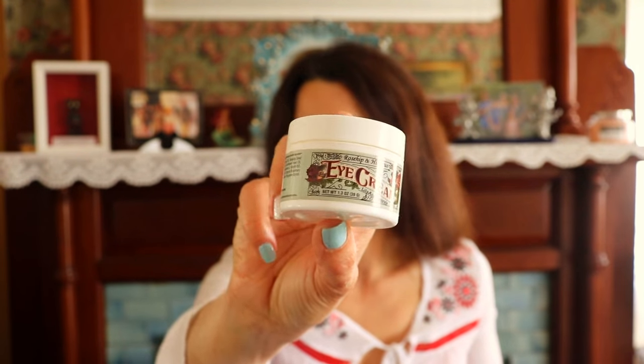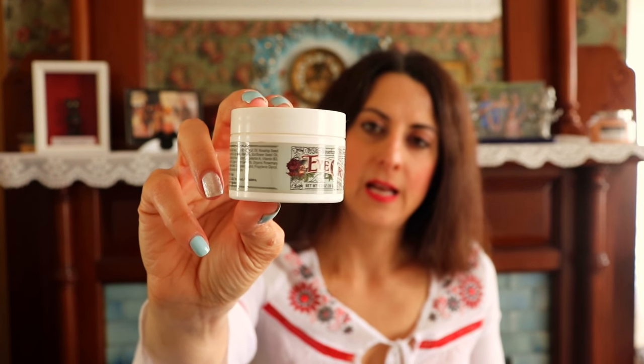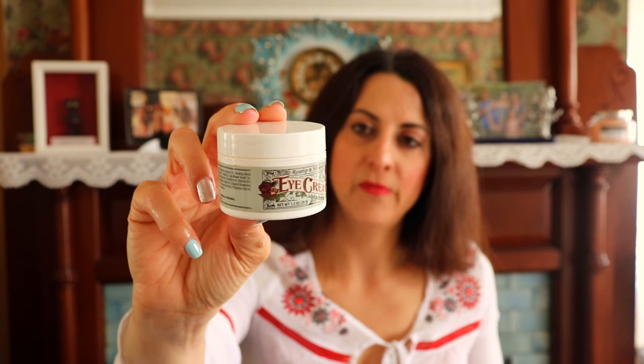I have some other face products — this is a Rose Hip and Hibiscus Eye Cream that I purchased on Amazon. It worked really well; it was very moisturizing. I used it up rather quickly because I was using it twice a day. I really liked the texture — it wasn't too greasy and it wasn't too dry. I felt like I got the moisture I needed, so this was definitely something I used regularly and really did like.